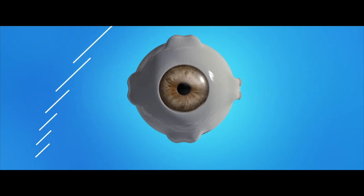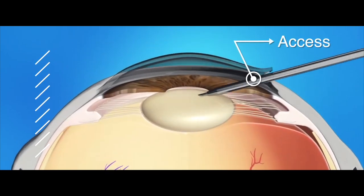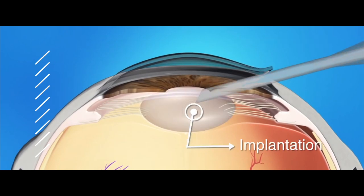So what happens in cataract surgery? The goal of cataract surgery is to remove your eye's natural cloudy lens and insert an artificial lens implant into its spot. Cataract surgery can be viewed in three main steps: access, removal of the cataract, and insertion of a lens implant.